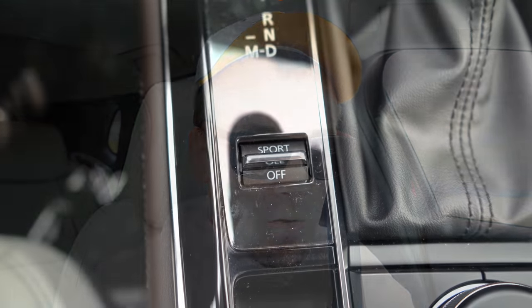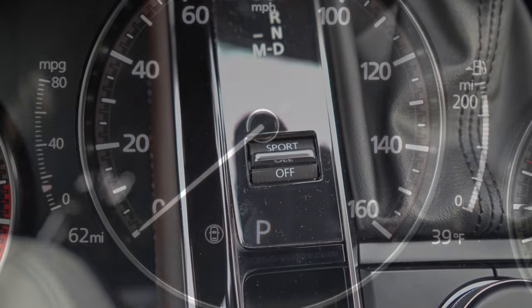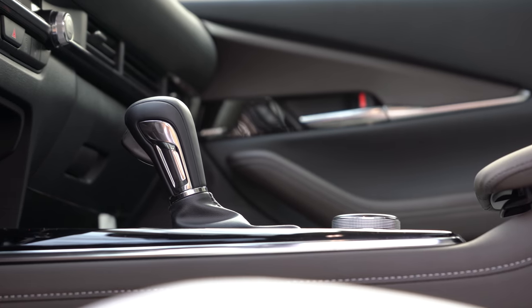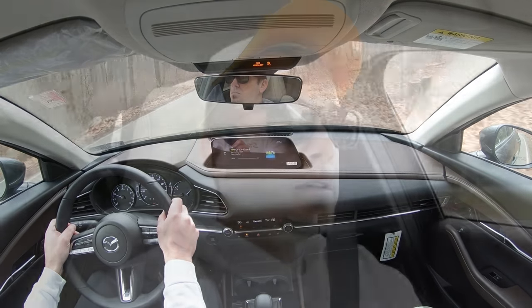There is a sport mode located just beside the shifter — press it and it adjusts shift points and throttle response. To put it in full manual shift mode, slide the shifter all the way to the back and to the left, and it will display what gear you're in just above the sport mode designation.